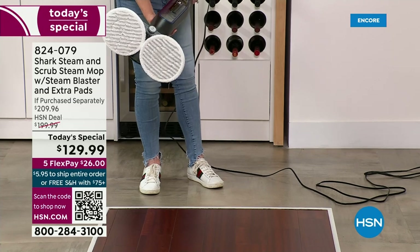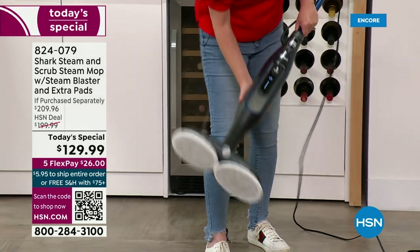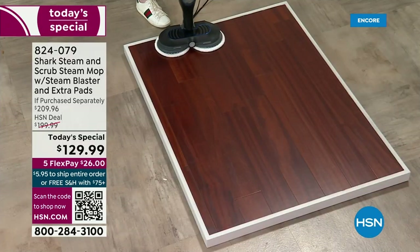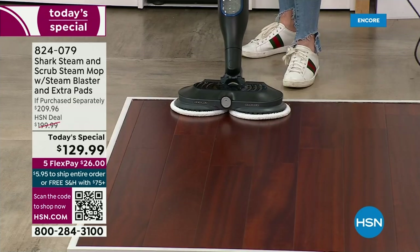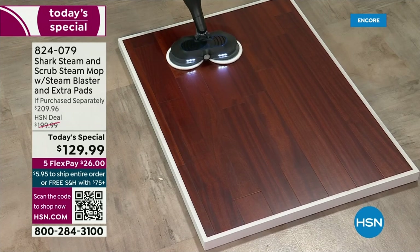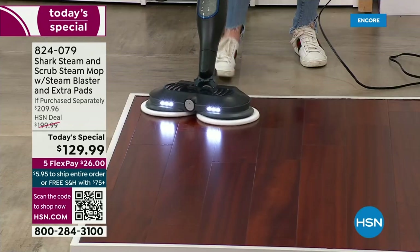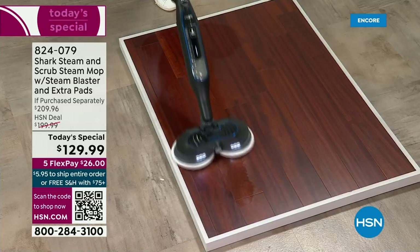So this is the Shark Challenge. Look — clean pads. Look at this floor — it doesn't look terrible. This dark wood floor — looks can be deceiving. This is why sometimes we buy these kinds of floors — it hides the dirt. So what I ask you to do is the Shark Challenge: clean your floors the way you've been cleaning them, then get this home and go over the same surface with the steam mop.